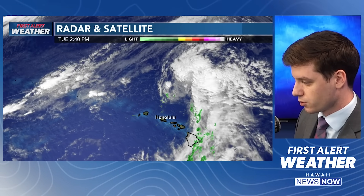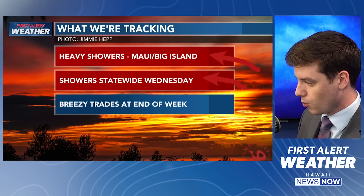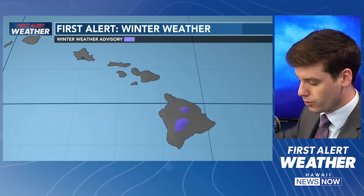We also have a very weak front out there that's starting to fall apart off towards our northwest. As that continues to fall apart, we will see a better chance for stronger trade winds — stronger trade winds expected on Wednesday, Thursday, and Friday. Here's what we're tracking outside of that: heavy showers really right now for the Big Island. We're going to start to see showers statewide as we're moving into Wednesday, and breezy trades expected by the time we get to Wednesday, Thursday, and Friday.